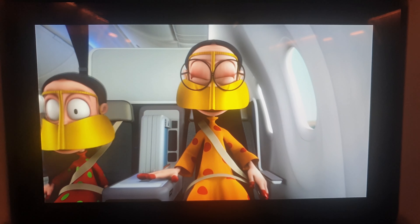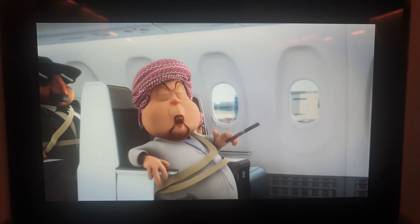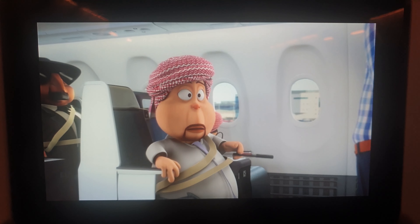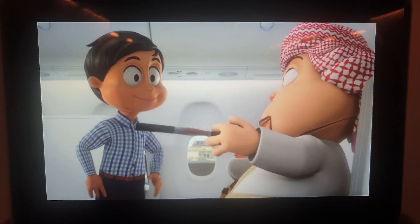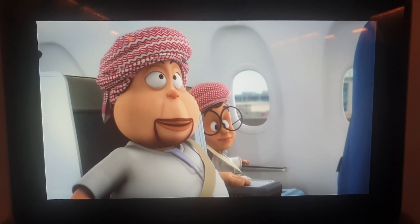All toilets are fitted with smoke detectors, and smoking onboard this aircraft is forbidden at all times, including using or charging electronic smoking devices. Thank you for your attention.